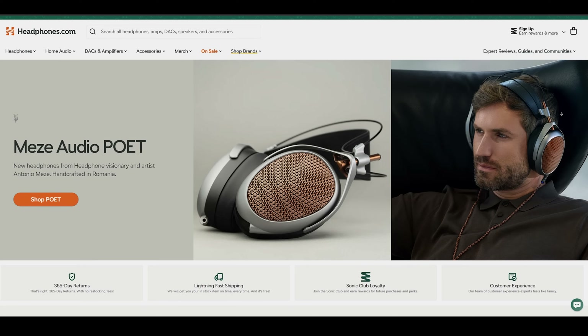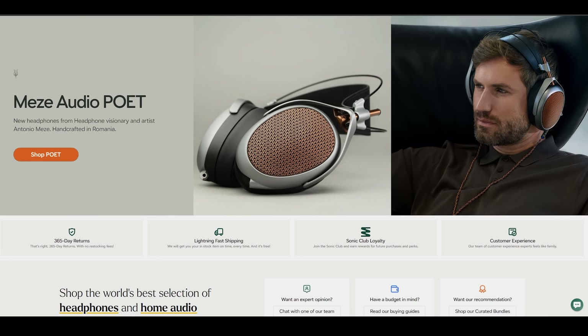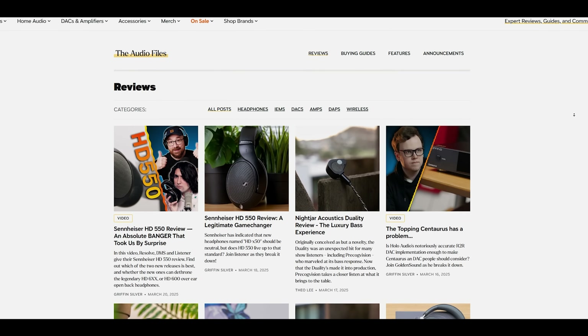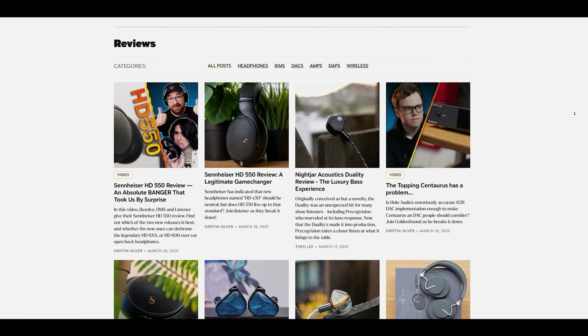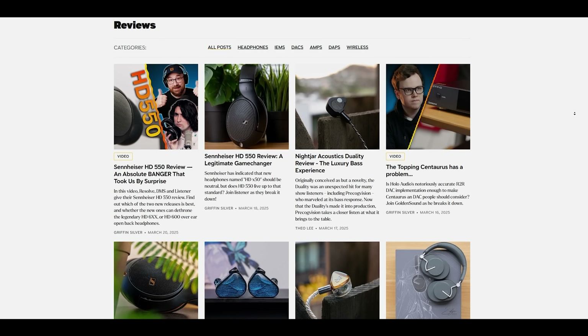Just before going any further, I want to give a quick shout-out to Headphones.com, who makes all of these videos possible. Headphones.com has made it a mission to be a resource for the community — a great place to learn about and buy headphones with a ridiculous 365-day return policy, so that folks don't have to worry about their purchase not being right for them. If you like what we do here and find it useful, consider supporting us by making your next audio purchase at Headphones.com.